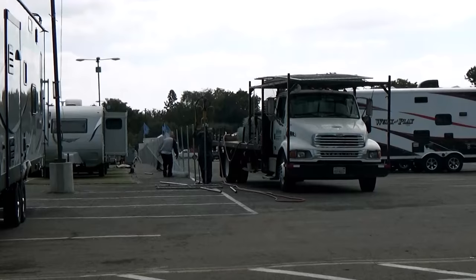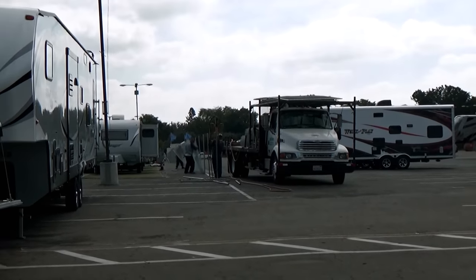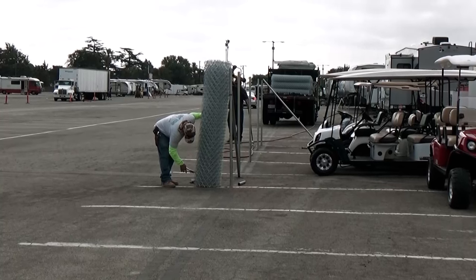Building a city requires walls, or in this case, fences. The entire property is fenced in for security and safety. As you can see, there's a lot that goes into making this RV show a great place to visit. Have you got your tickets yet?